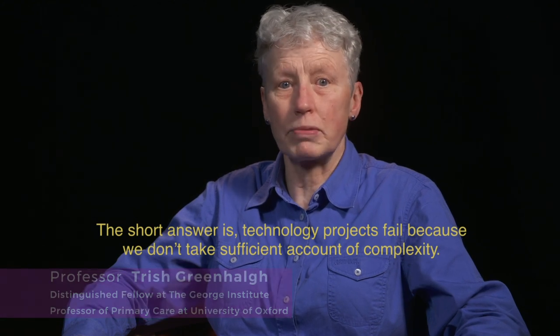I want to talk to you about why technology projects in health and social care fail. The short answer is technology projects fail because we don't take sufficient account of complexity.